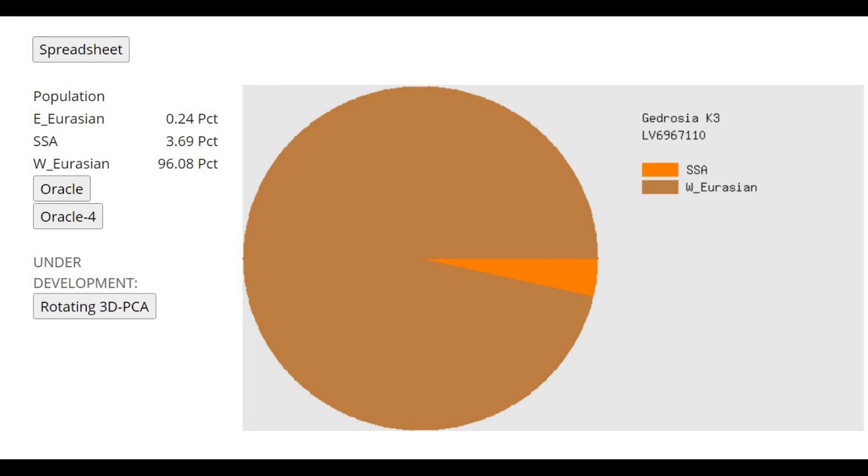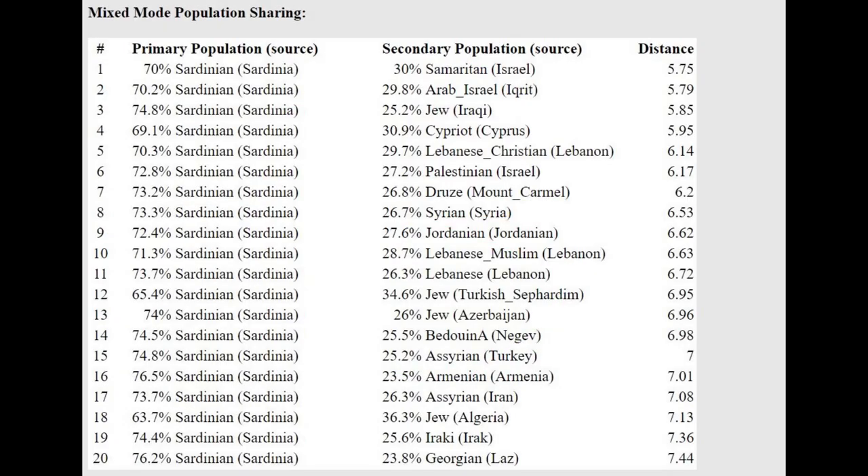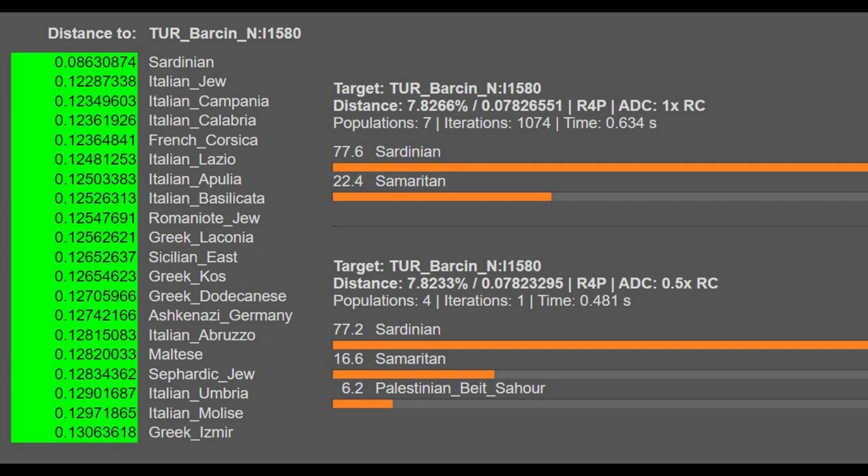This is what she scores with Gydrosia K3 — a very West Eurasian result. There is almost nothing from outside of West Eurasia here, so she had a lot of modern Caucasoid drift, which is very interesting. This is what she scores with MZLP K16 — a completely absolute gibberish result that doesn't make any sense. But with the Oracle, she's getting modeled as a mixture of Sardinian plus Samaritan or Arab and or Jewish. This is something you will also see with G25, which gives a similar result: modeled as Sardinian plus Levant.